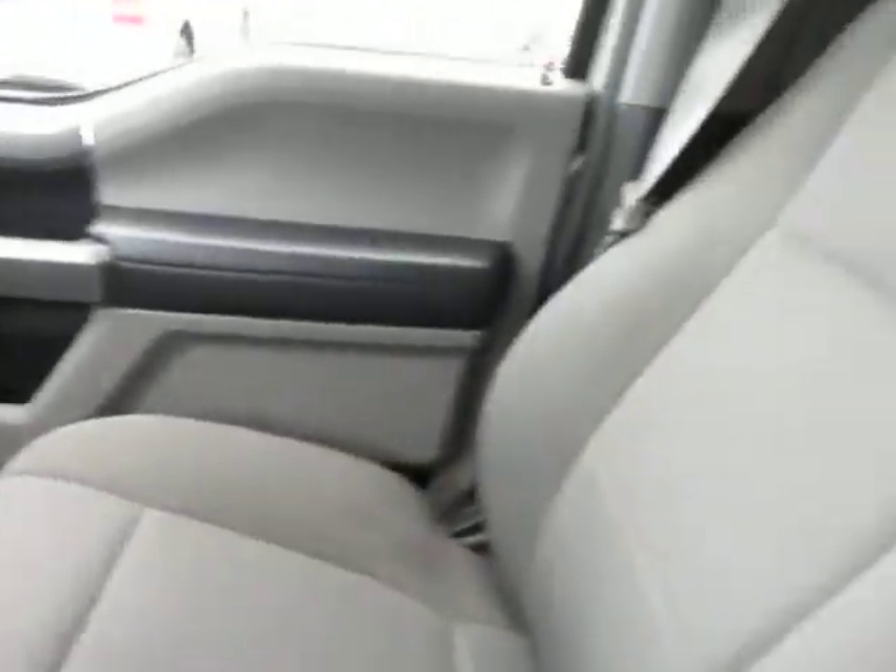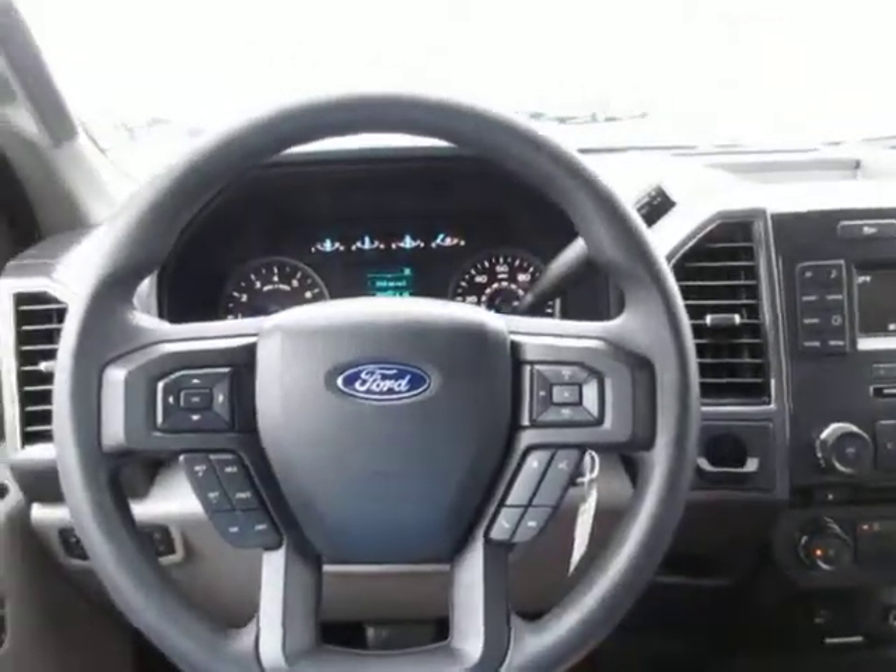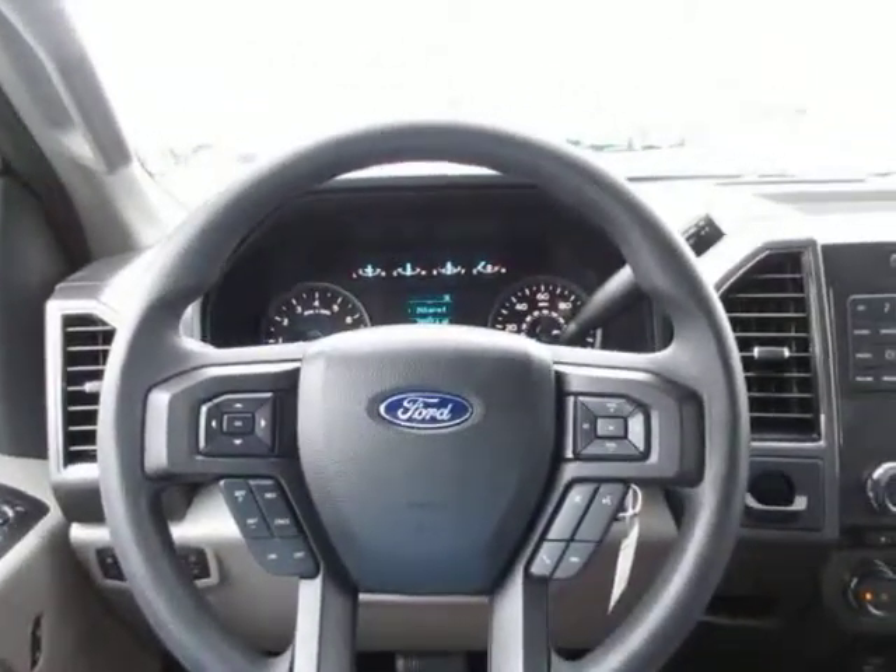There's a glove box here with the owner's manual and paperwork in it. If you're interested in test driving this 2017 F-150 XLT, come down to King's Colonial Ford and see us. Thank you for watching.